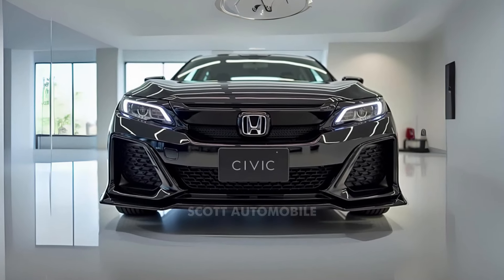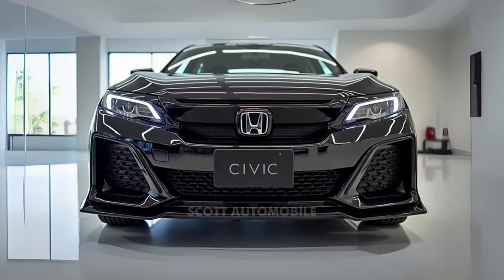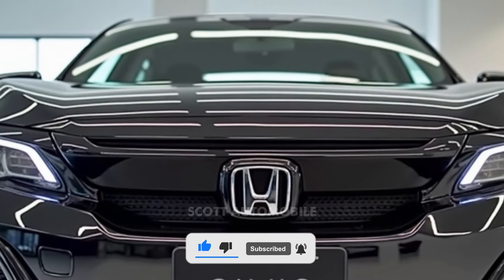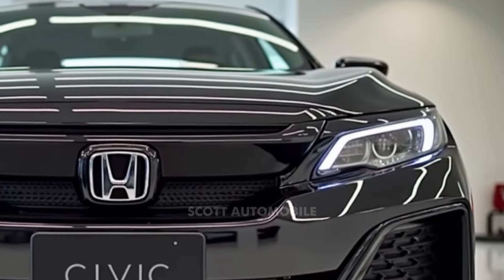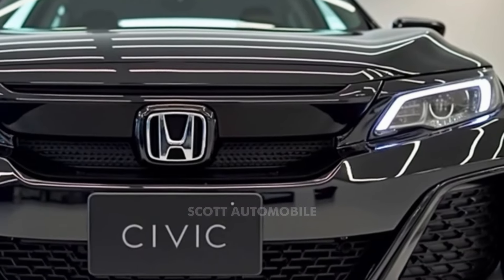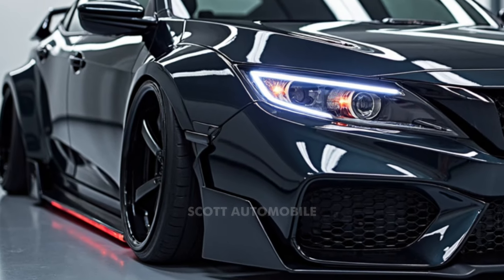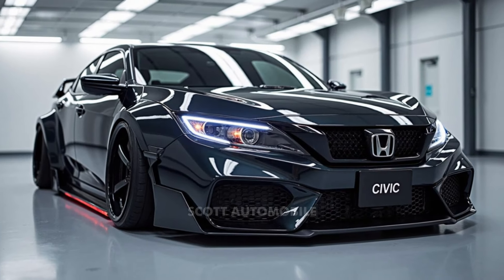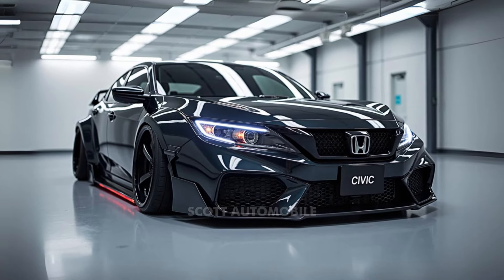When the 2025 Honda Civic hits the streets this summer, it will face tough competition from the refreshed Hyundai Elantra, the stylish Toyota Prius, and its long-time rival the Toyota Corolla. But the Civic Hybrid has a performance edge, reaching 60 miles per hour in just 6.2 seconds — outpacing even the Civic Si. In comparison, the non-hybrid 2025 Civic Sport sedan takes 8.8 seconds to reach 60 miles per hour.